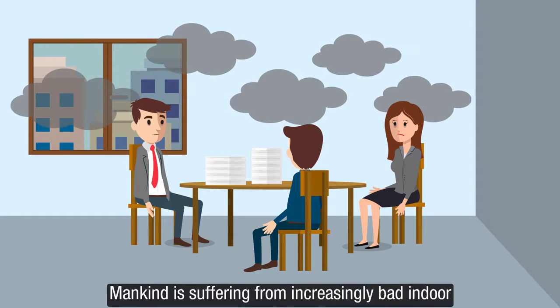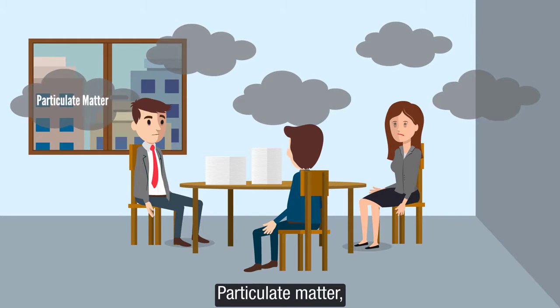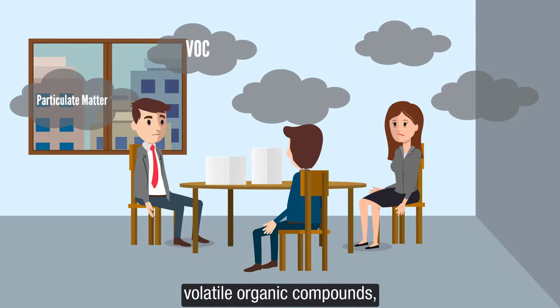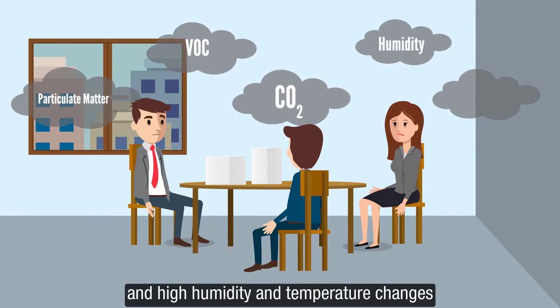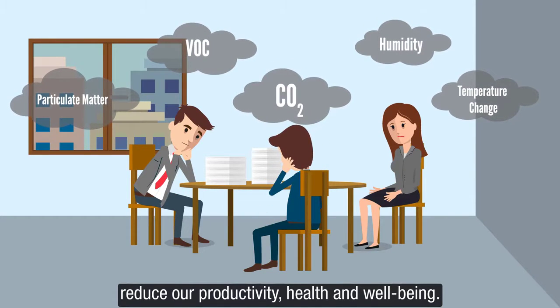Mankind is suffering from increasingly bad indoor and outdoor air quality. Particulate matter, volatile organic compounds, CO2, and high humidity and temperature changes reduce our productivity, health, and well-being.